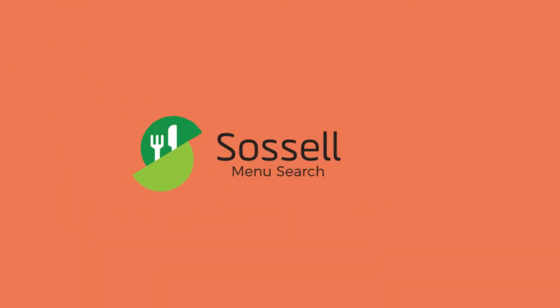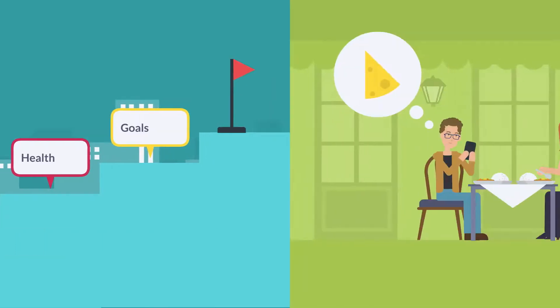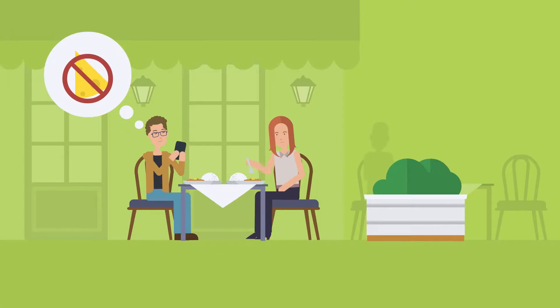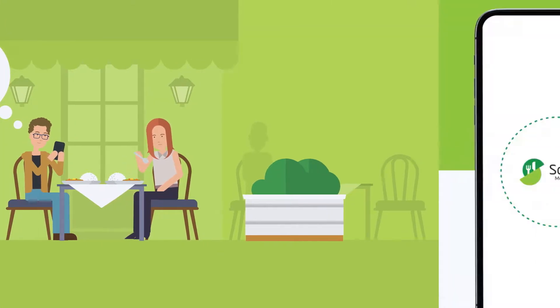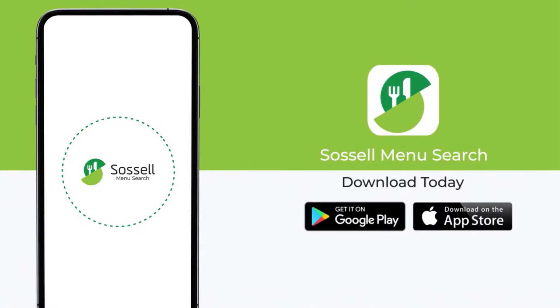At Sausal, we believe there is a better way to dine out while meeting nutritional and health goals — a more customizable and personalized way where you are able to know what you are consuming and avoid any food allergies. We are excited to simplify the discovery of new and sumptuous meals and uncover the nutritional and allergen information through our software while meeting nutritional and health goals.